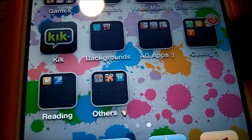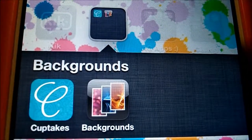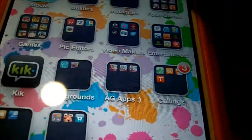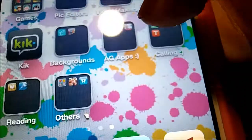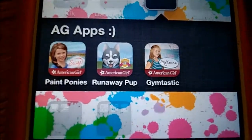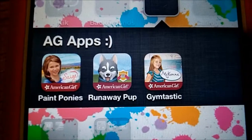I have a Backgrounds folder with Cup Takes and Backgrounds, and that's where I got my lock screen and home screen backgrounds. I also have AG Apps, which has Paint Ponies, the Sage American Girl app, Runaway Pup, and McKenna Gymnastics.